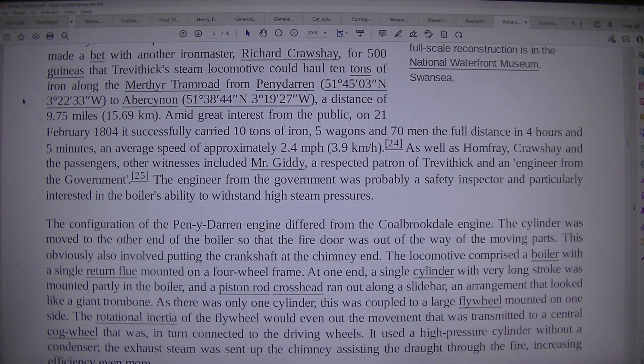Amid great interest from the public, on 21 February 1804 it successfully carried 10 tons of iron, 5 wagons and 70 men the full distance in 4 hours and 5 minutes, an average speed of approximately 2.4 miles per hour (3.9 kilometers per hour). As well as Homfrey, Crawshay and passengers, other witnesses included Mr. Giddy, a respected patron of Trevithick, and an engineer from the government.